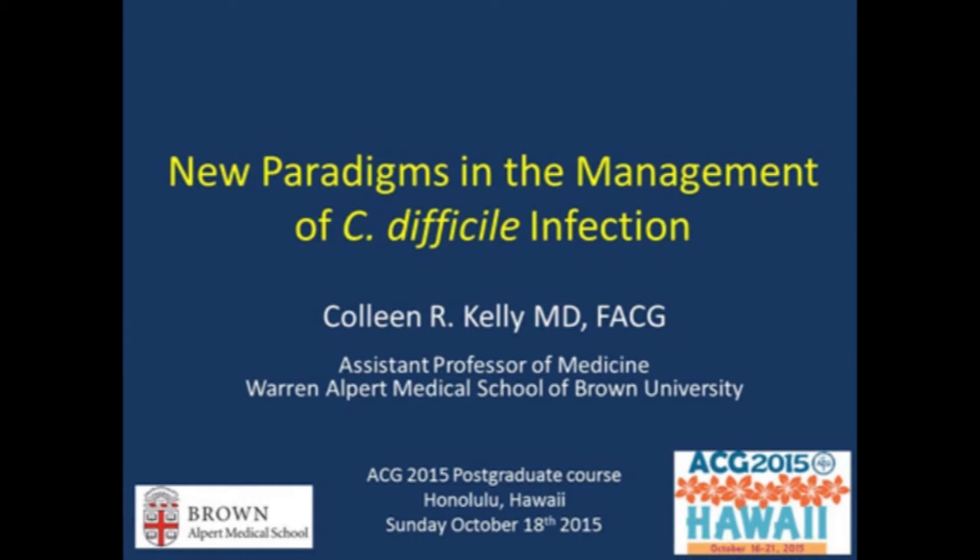As you can tell from the title, this talk is going to be very treatment focused and follow very closely the published ACG treatment guidelines from 2013. These guidelines are very similar to the Shea IDSA guidelines as well as European guidelines. I hope that at the conclusion of this talk, you all have the knowledge to take the best care of these patients.